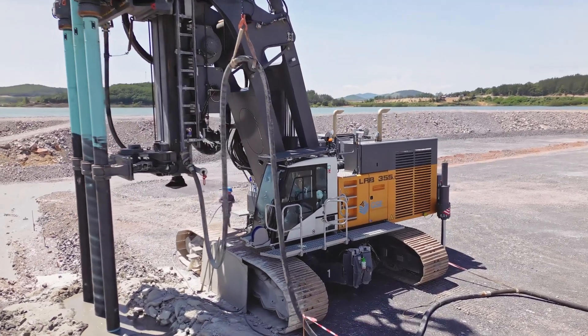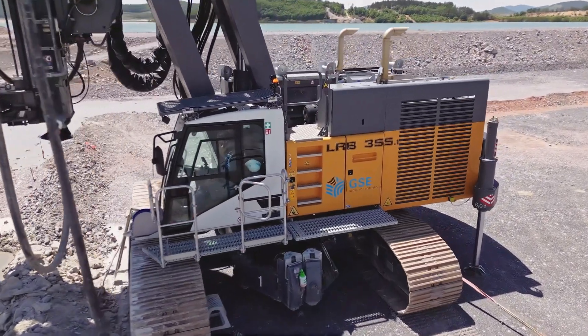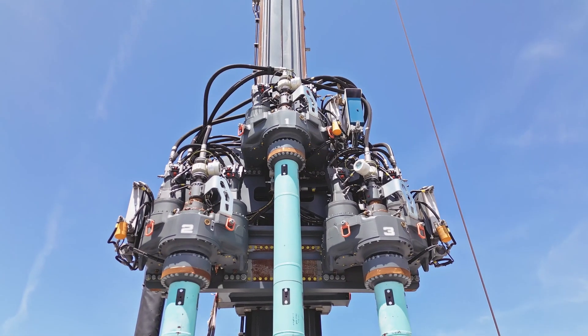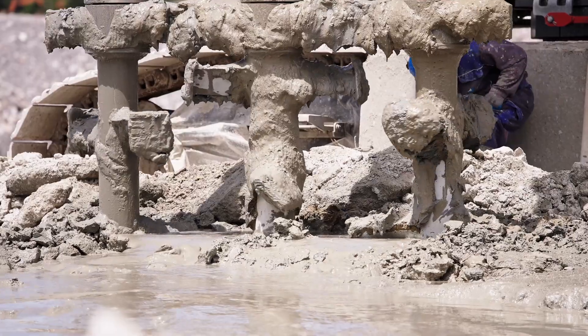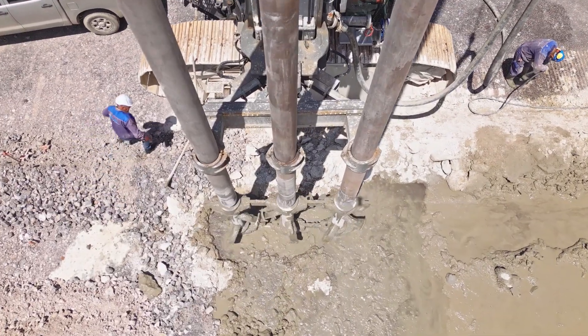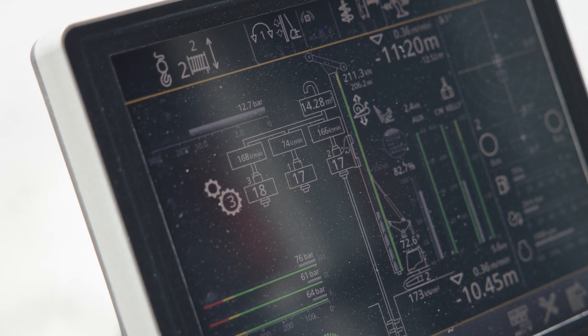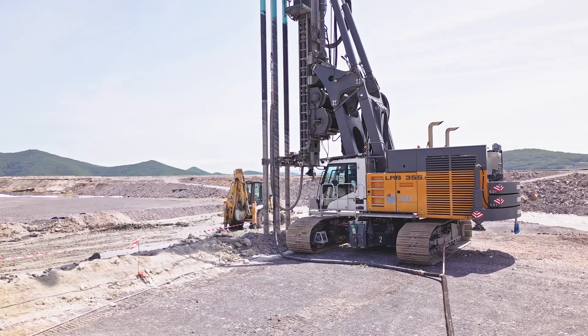For this deep mixing and soil mixing project we are using the LRB-355 in a triple setting. We're using the triple soil mixing technique because we are executing a wall — it's faster production, and problems like deviation and quality of mixing are superior with this technology.